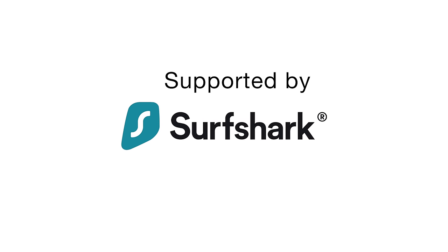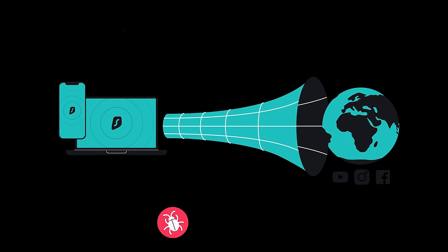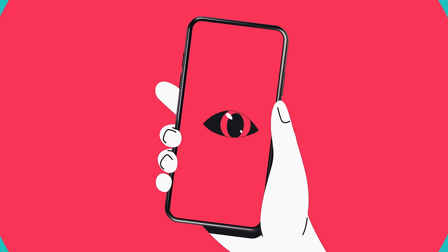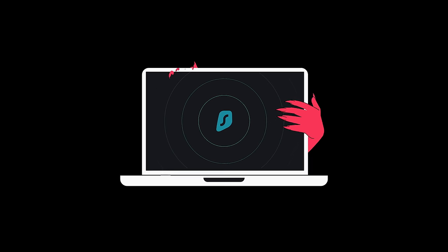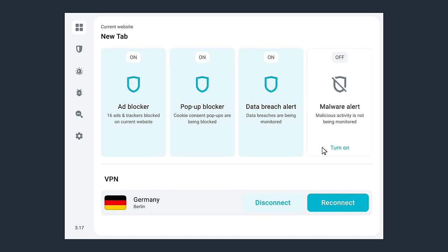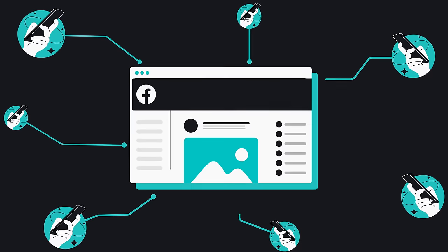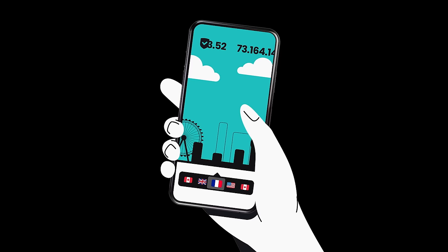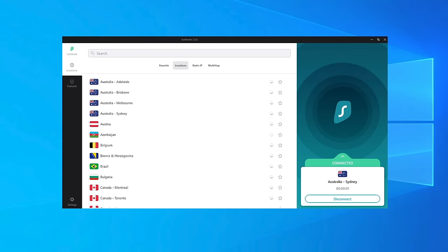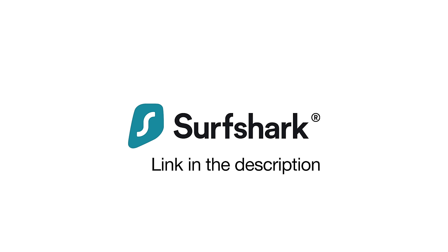Thank you to Surfshark VPN for supporting this PBS video. Surfshark VPN is a virtual private network designed to keep your online identity safe by encrypting all of the information sent between your device and the internet. Using a VPN on public Wi-Fi can help provide safety while surfing the internet, as well as working from home. A lot of online services use sophisticated targeting and tracking, but a VPN can provide protection from that. Surfshark's Clean Web feature is built to block ads, trackers, malware, and phishing attempts. For international travelers, Surfshark allows clients to change their virtual location — it has over 3,200 servers in more than 100 countries, to help make sure you can access your home country's features while traveling. To learn more, click the link in the description.